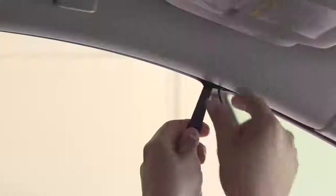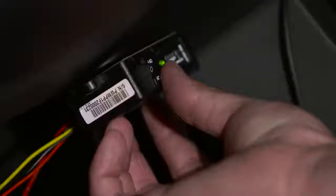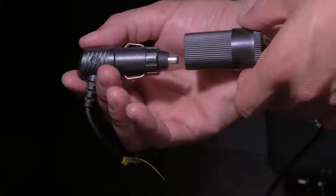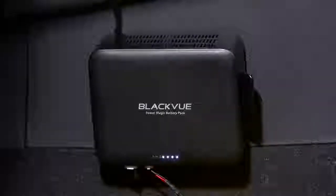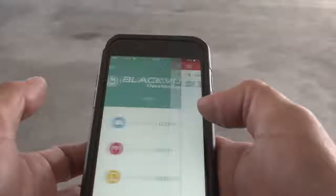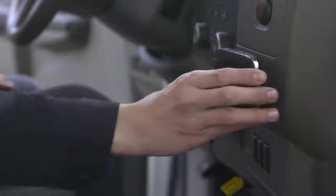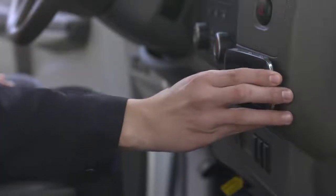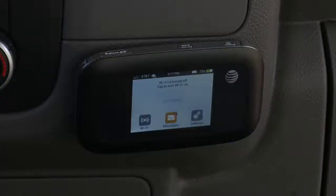Dashcam Installation. Anybody can install a BlackVue — no technical knowledge is required. If you would like a more advanced installation with our hardwiring kit, you could do it yourself or ask any car service professional. We also offer a plug-and-play option in the form of a battery pack that will charge itself while driving and supply power to the dashcam when ignition is off. Pairing the dashcam with an internet connection can be done via the free BlackVue app or the BlackVue Viewer. If you don't already have an internet connection in your vehicle, we recommend installing a mobile Wi-Fi router. Most mobile carriers provide such options.